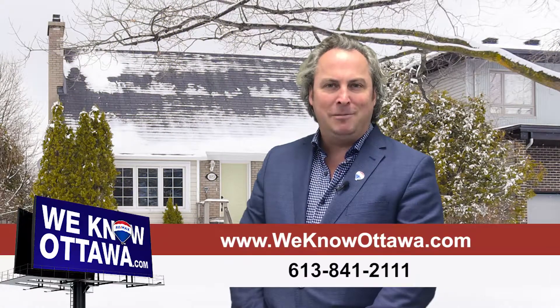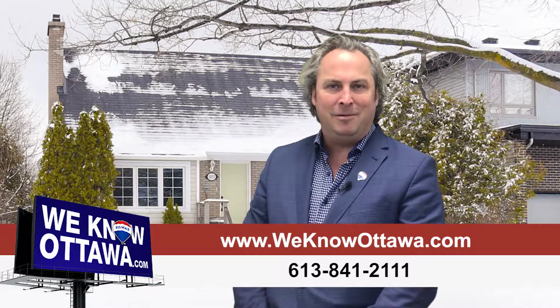For additional information on this property, please visit our website at www.wenowottawa.com. This is Steve Hamry from the Hamry Real Estate team. I hope to see you soon.